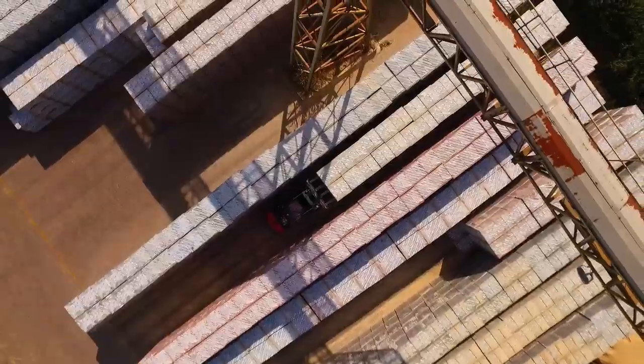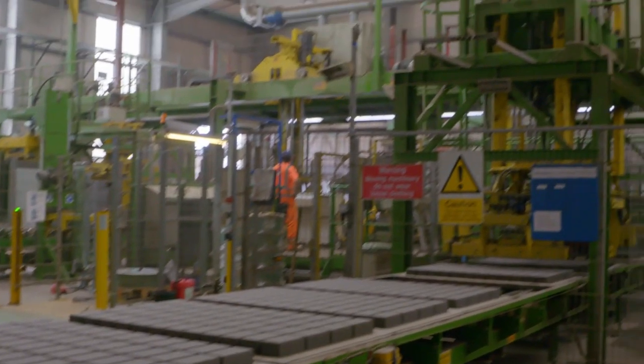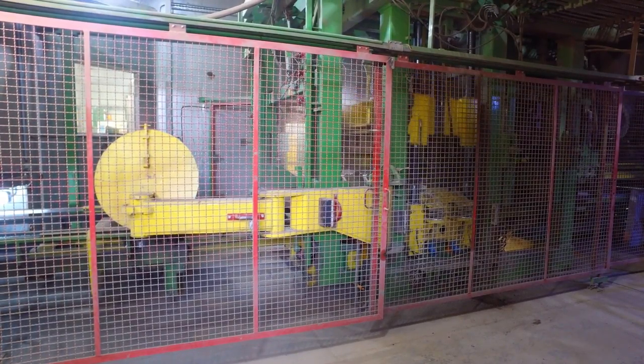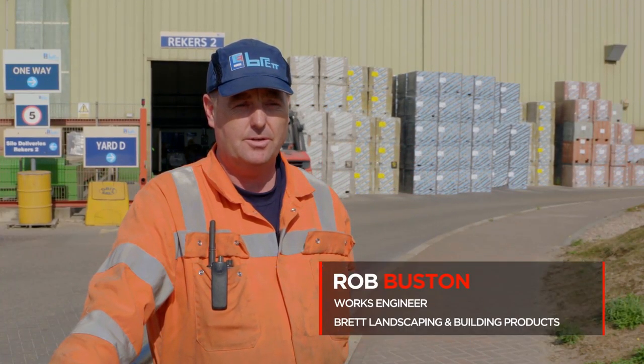Here at Bretzer Cliff we make concrete block paving, various ranges from domestic up to our commercial range. We have three block making machines on site, all made by the company Rakers in Germany.